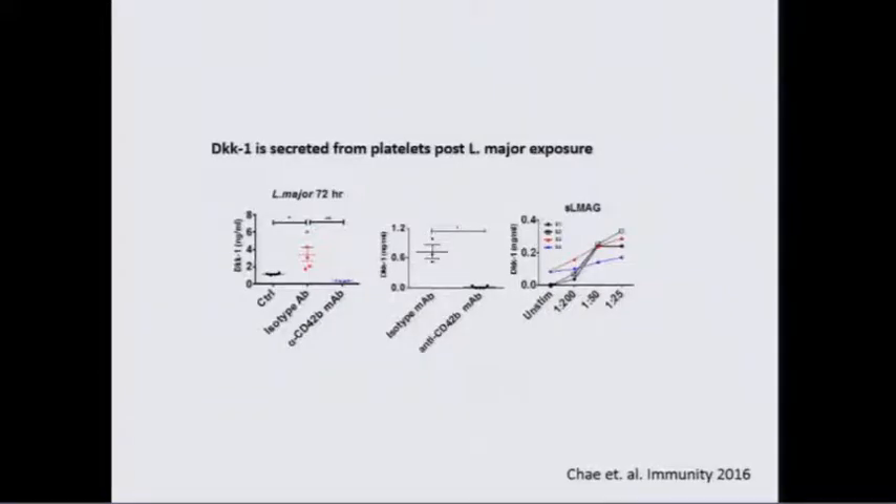You can reconstruct some of this in vitro — if you deplete platelets, you lose DKK. If you expose a soluble Leishmania antigen extract to human platelets in vitro, you can cause direct release of DKK-1. Many of the assays I'll show in mice we have also used with human T cells and lymphocyte assays. As far as we can tell, this is a highly conserved regulation system, and what's true for mice is true for humans.